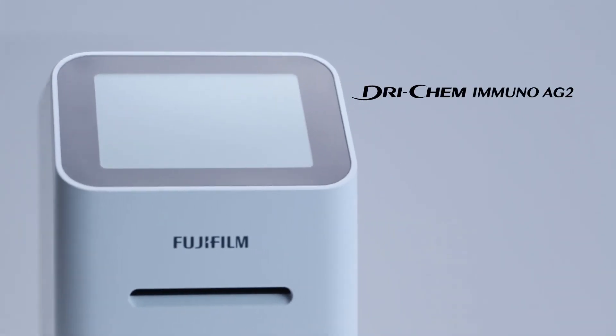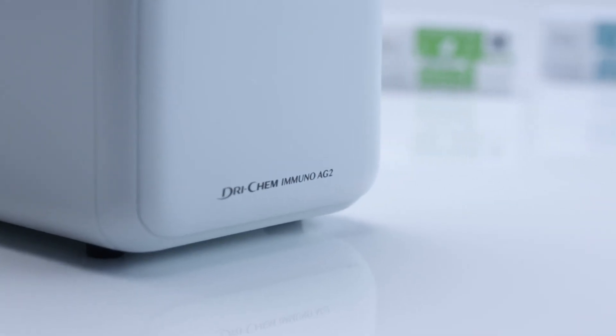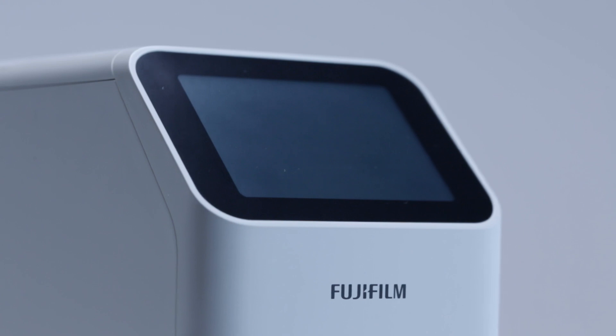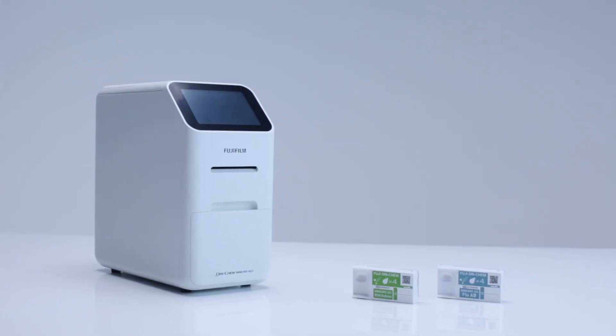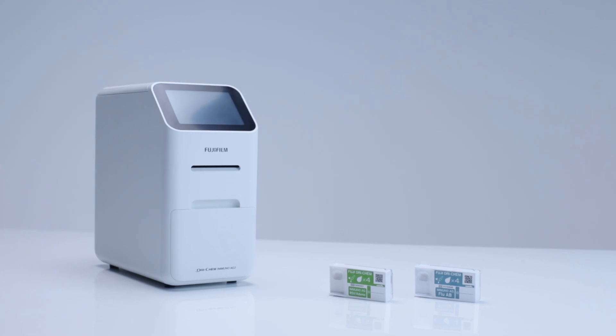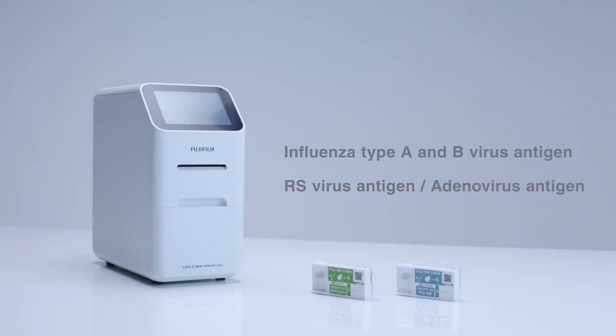The Fujifilm Drychem Immuno AG2 is an advanced rapid diagnostic test system with auto-determination and offers a speedy and effective test for infection. It comes along with two different reagents: the influenza type A and B virus antigen, and the RS virus antigen adenovirus antigen.